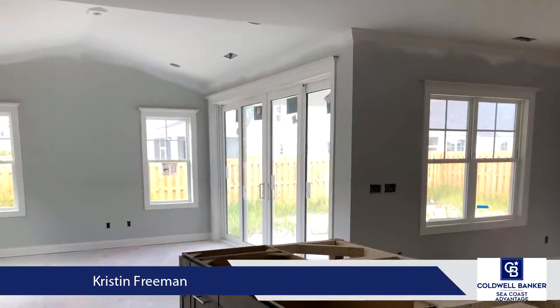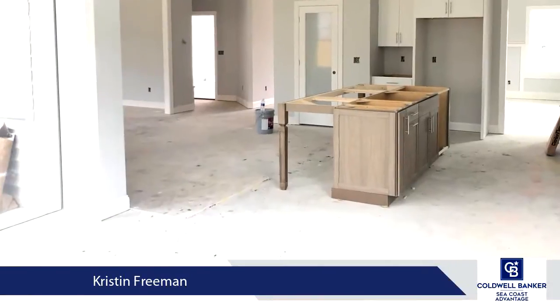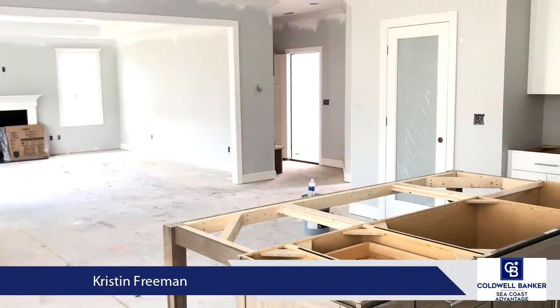This kitchen will wow you with a large center island, quartz countertops, tile backsplash, stainless steel appliances including a natural gas stove, and pantry.